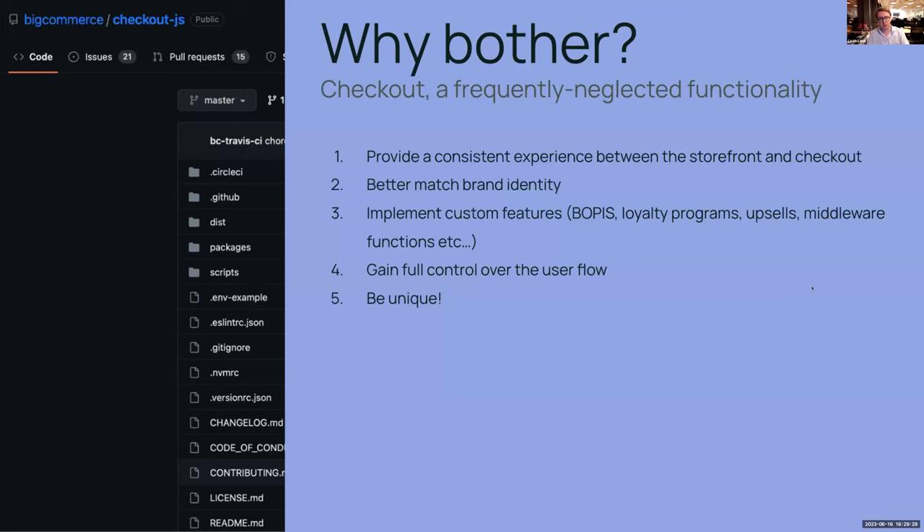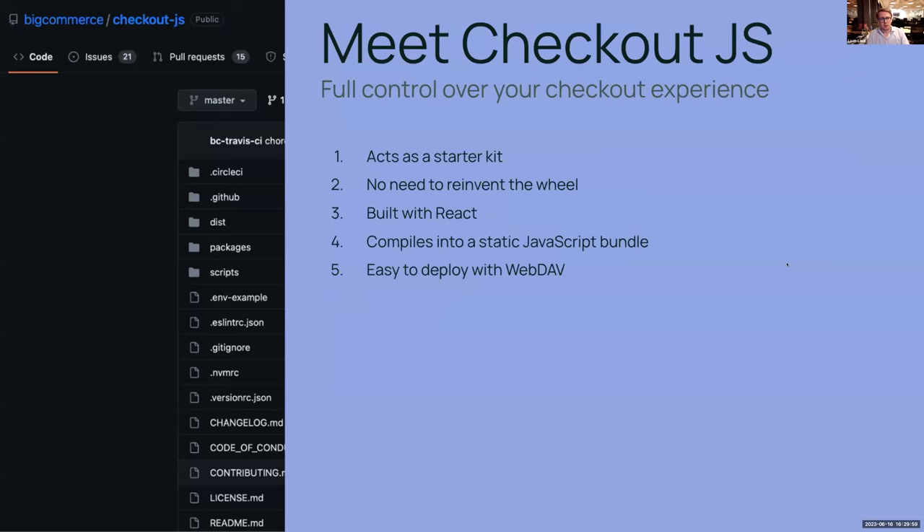You can also implement custom functionalities like buy online, pick up in store — and yes there are apps for that, but if you have custom middleware, it might be the simplest way to tackle it. Loyalty programs, upsells — you're not relying on apps anymore, you've got full control. In general, gaining full control is the theme here, so you can be unique and differentiate yourself.